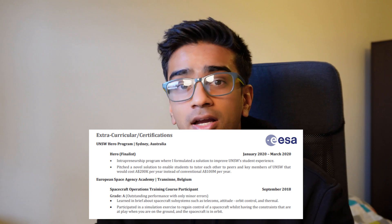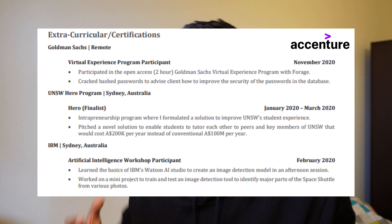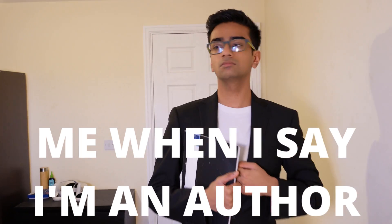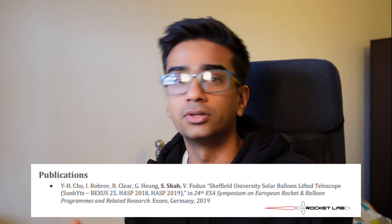On my European Space Agency CV I listed that I partook in the ESA Academy, which is appropriate for that type of CV, but on my Accenture CV I've listed other extracurricular activities and didn't mention the ESA Academy because it's not relevant for that role. A bonus thing you can add is any publications you're an author or co-author of, but only list a publication if it's relevant to the domain you're applying for. On my European Space Agency CV and Rocket Lab CV I included my co-authored publication, but on my Accenture CV I didn't mention it at all.